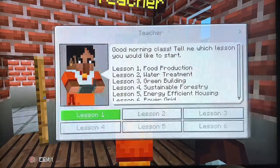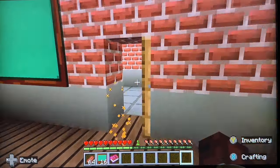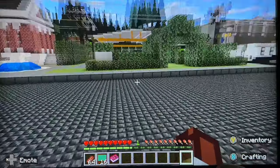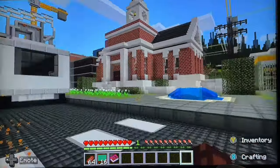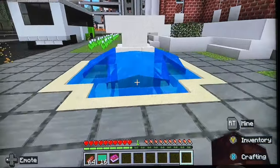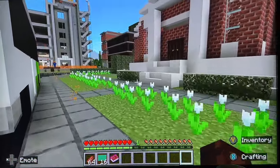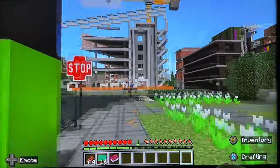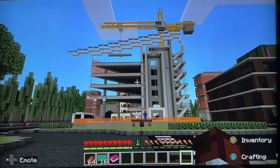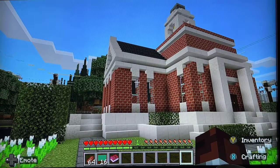Lesson three is going to be all about green building. We have these lovely outdoor fountains here, a nice work of art, a lovely garden. There are also some tulips, orchids, who knows. And it looks as though we are heading to this construction site for our green building lesson, just admiring these properties.